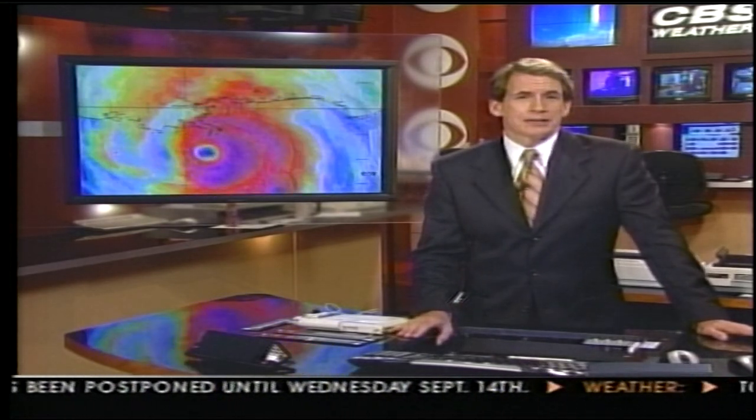Let's go ahead and check in with Pamela Wright. She's got the latest on the South Florida forecast, on Tropical Depression 13 and what may end up being Tropical Depression 14.